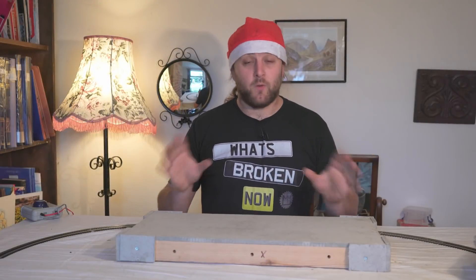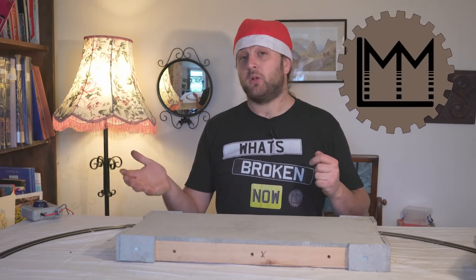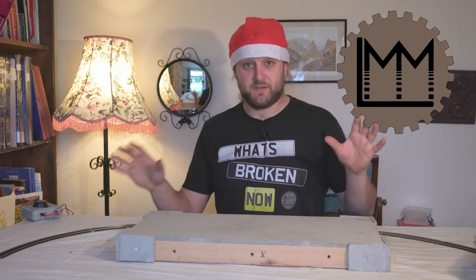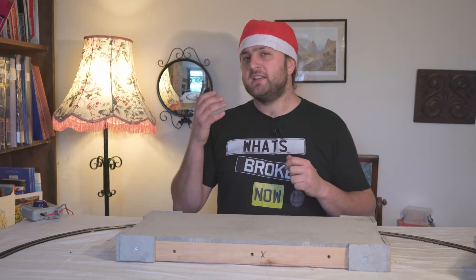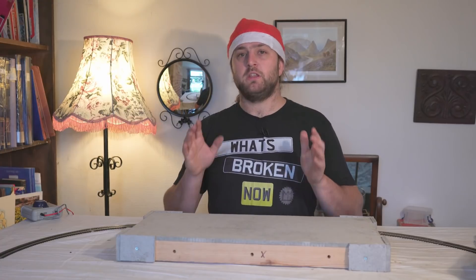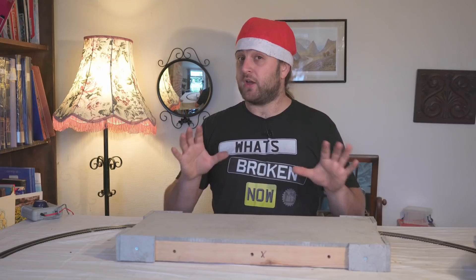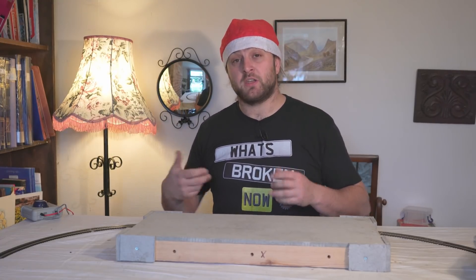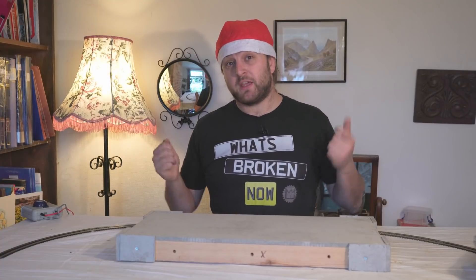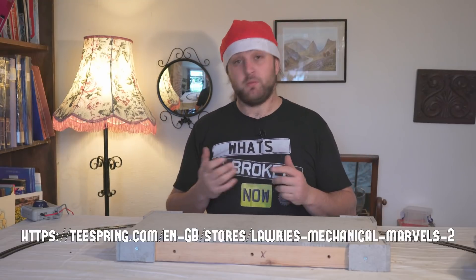Festive greetings everybody and welcome back to LMM. I hope you've had a Merry Christmas, Happy Holidays, or whatever we're calling it these days, and that during this festive period with difficult circumstances around the world you've managed to make the best of it. If you haven't got everything you wanted and have money burning a hole in your pocket, remember we have merch for sale - the link to our Teespring store is coming up now, with lots of different shirts and things to buy which help support us.